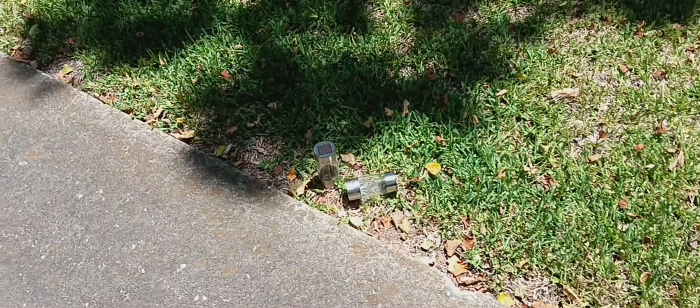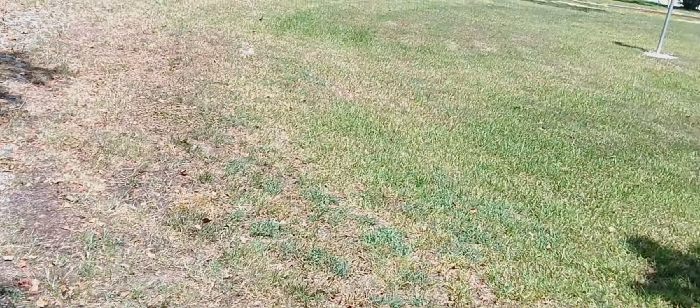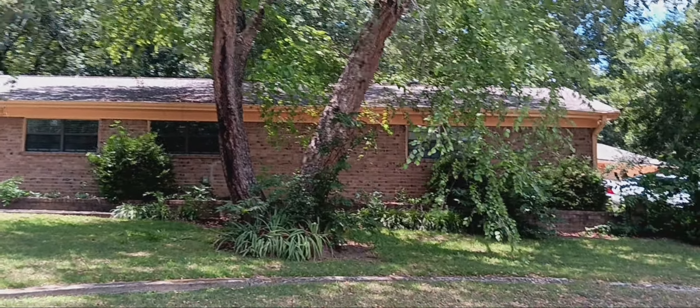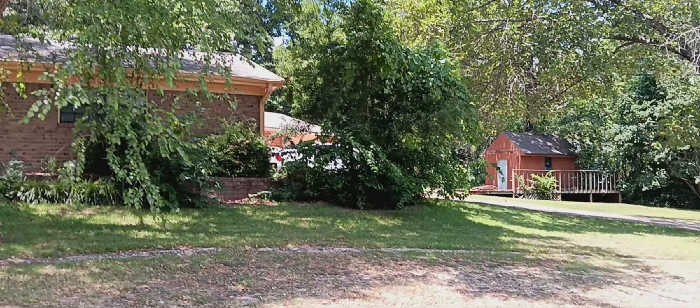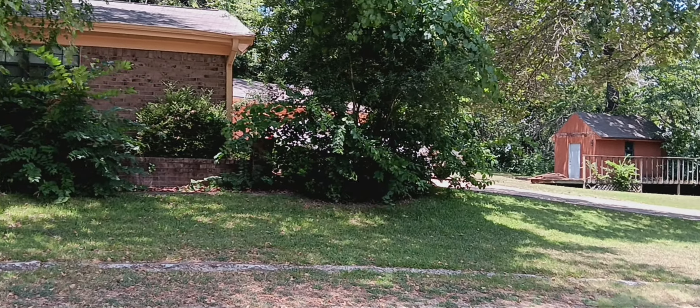I just wanted to show you something real quick. This is the front of my house, as you can see. This is a brick house that I'm living in. I'm gonna give you guys a closer shot of the house. So there it is right there — this is the house that I'm currently living in.